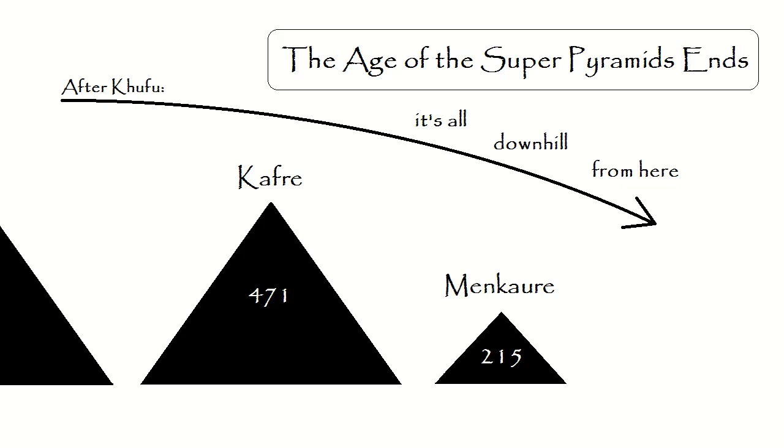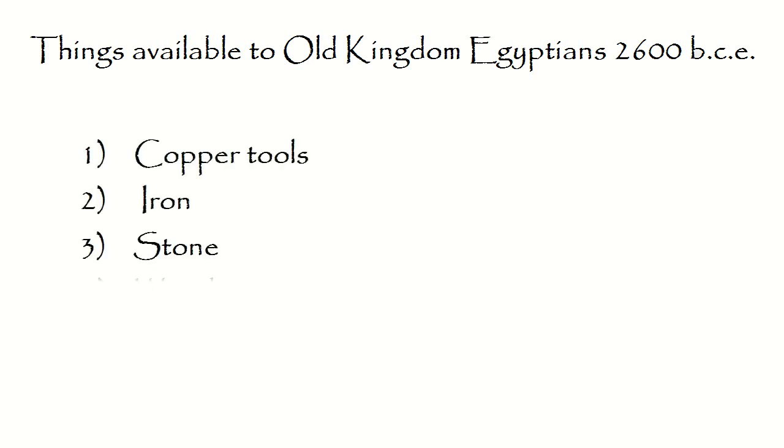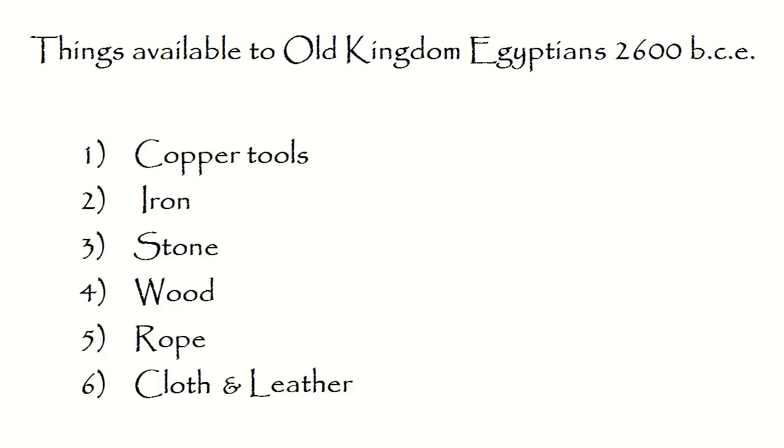After these, no more large stone pyramids were built. The construction materials available to the Egyptians of the Old Kingdom were limited to copper, some iron not likely made by them, plenty of stone, wood from abroad, rope in profusion.